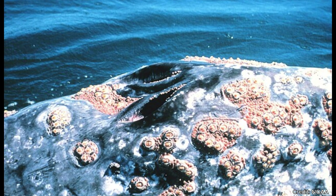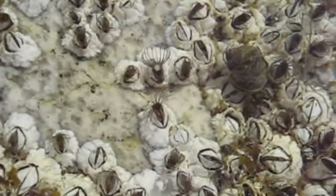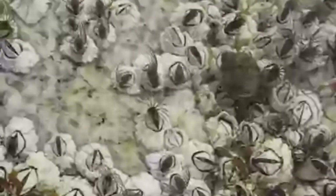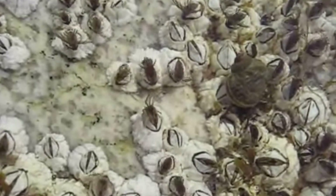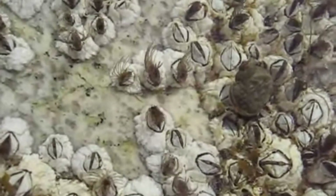Unlike their mobile relatives like crabs, adult barnacles stay in one place their whole lives, permanently stuck to surfaces. What looks like a simple shell actually contains a complex animal with special adaptations for a stationary life.